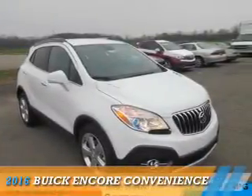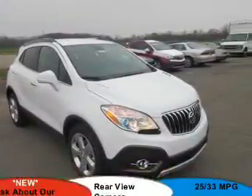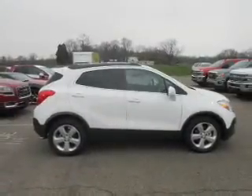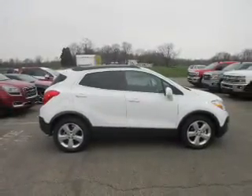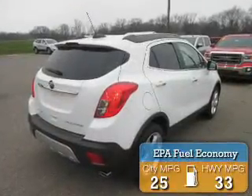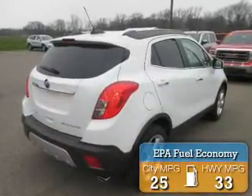Presenting the 2016 Buick Encore. It's powered by front-wheel drive, a 1.4-liter four-cylinder engine, and a six-speed automatic transmission. Great fuel efficiency saves you money by requiring fewer trips to the gas station.